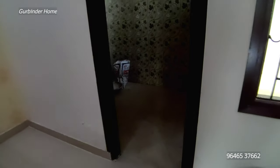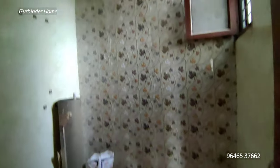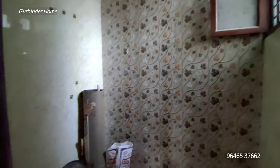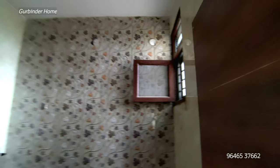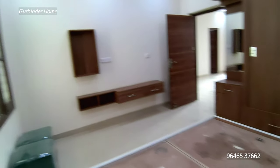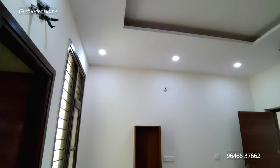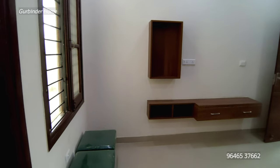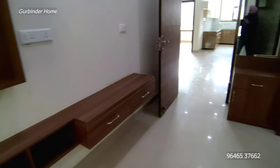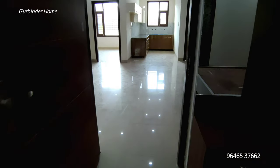Here we will get the washroom which will be attached. Remember that our goal is to create a pocket-friendly home so that you can easily live with your family and enjoy life with your family.